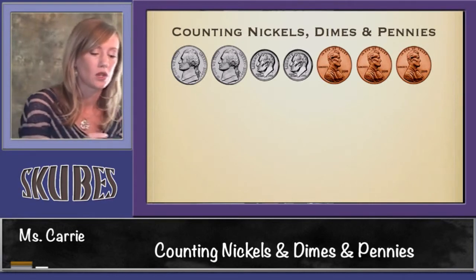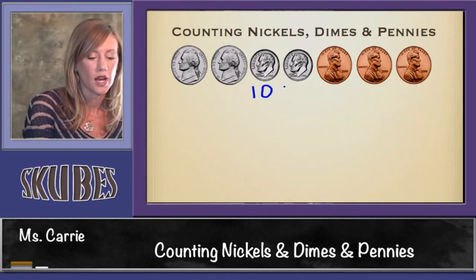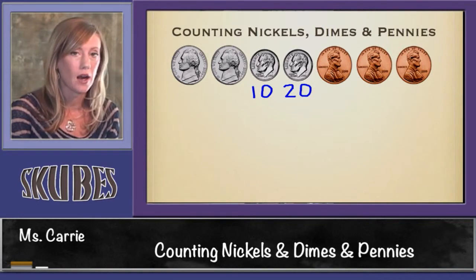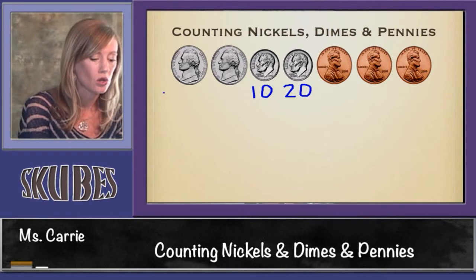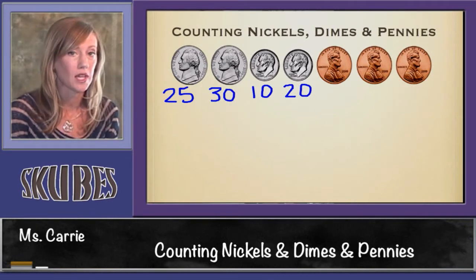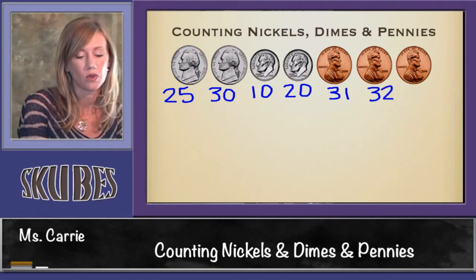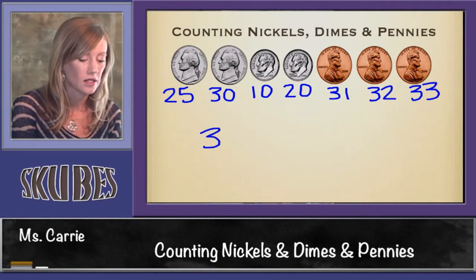We're going to start with our dimes. One dime is 10 cents, two dimes is 20 cents. Now we have to stop and count by 5s: 10, 20 — go over to your nickels — 25, 30. Stop again, and now we have to count by 1s: 31, 32, 33. This group of coins is worth 33 cents.